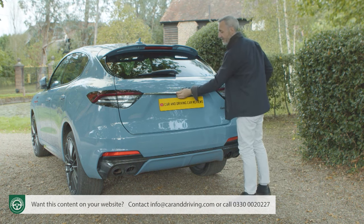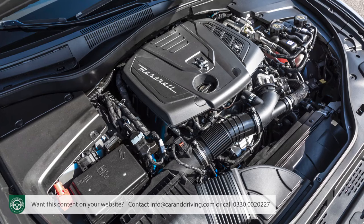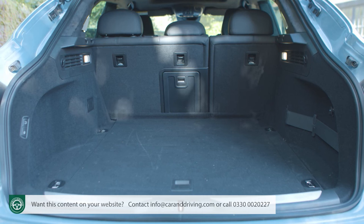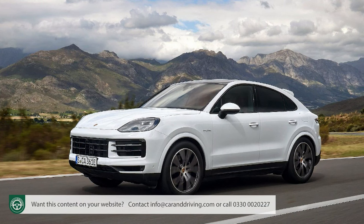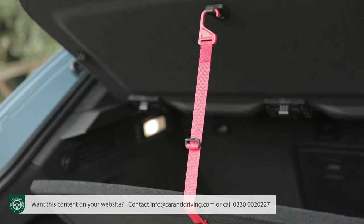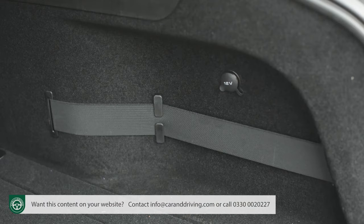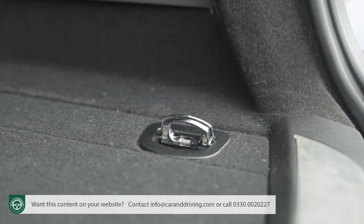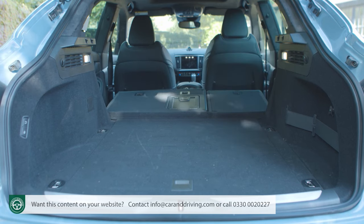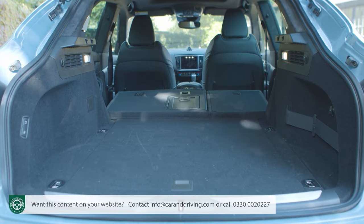The powered tailgate rises to reveal a 580-litre boot — only 45 litres more than the Grecale — and on the base mild hybrid model your space is unimpeded by a battery pack under the floor. The capacity isn't too far off class rivals: Porsche's Cayenne Coupé offers 592 litres while Audi's Q8 has 605 litres. A shallow tray resides beneath the boot floor, there are bag hooks, a 12-volt socket, a light on both sides, four silver tie-downs, and a ski hatch. An astonishing oversight though is the absence of any obvious way of folding the 60/40 split backrest from back here — you have to go around to the side doors and release a catch on each seat base, which does free up 1,652 litres of space.